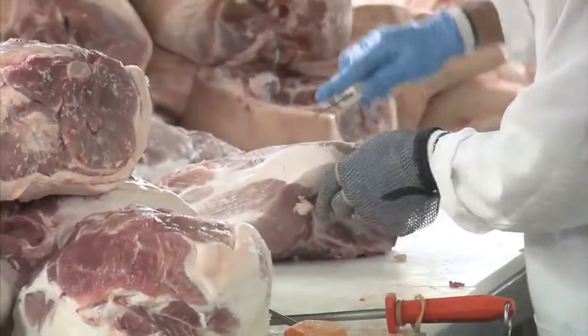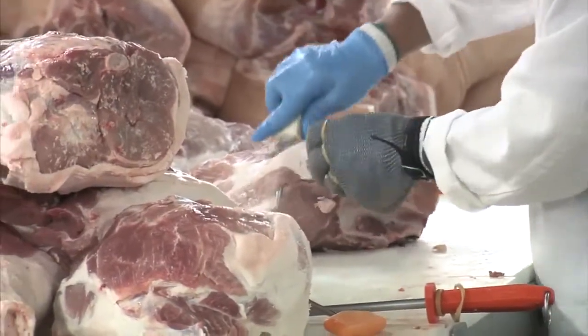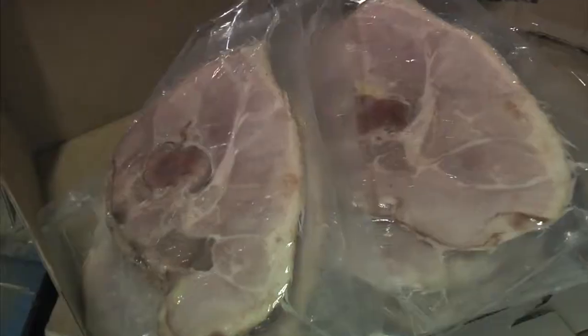Once the ham comes in, we trim the ham and then we cure the ham. Our hams are the only dry hams in the state of Oklahoma. If you look at hams in your grocery stores, you'll see it says 'water added' or 'ham and water product.' A water-added ham can contain up to 10% water. We have 0% in ours.